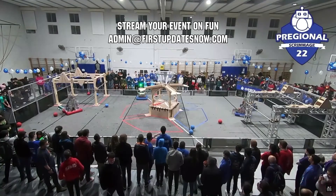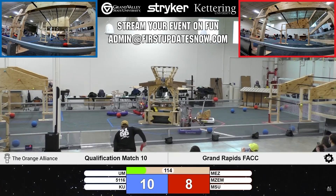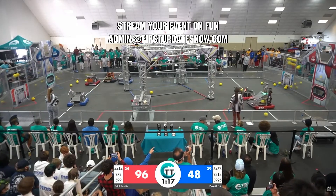Stream your off-season event on FUN for free. Events that stream on FUN on average receive 50 to 100 percent additional viewership. Dates are already starting to fill up, so email admin@firstupdatesnow.com to stream your event on FUN.